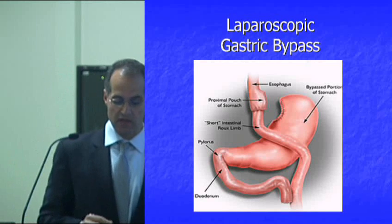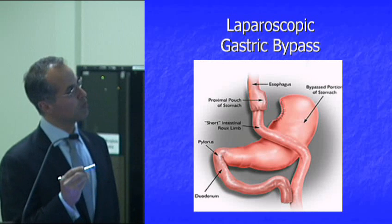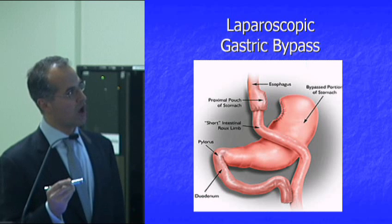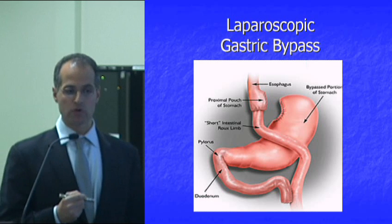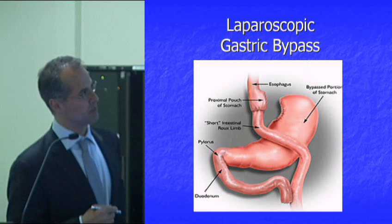The gastric bypass is what's called a combination surgery. We create a small reservoir — the gastric pouch — and we use an intestinal reconstruction called a Roux-en-Y, which is kind of like the letter Y, to create a change in absorption called malabsorption. And what that does is it changes the metabolism of the patient.